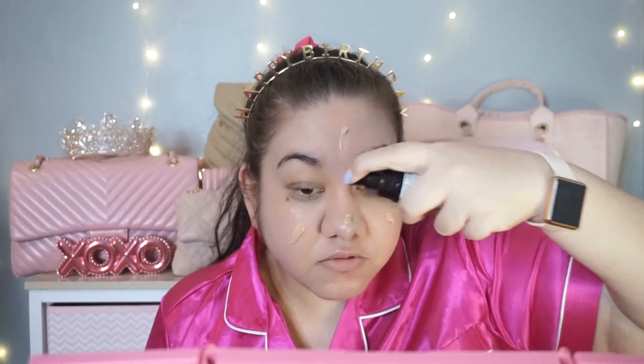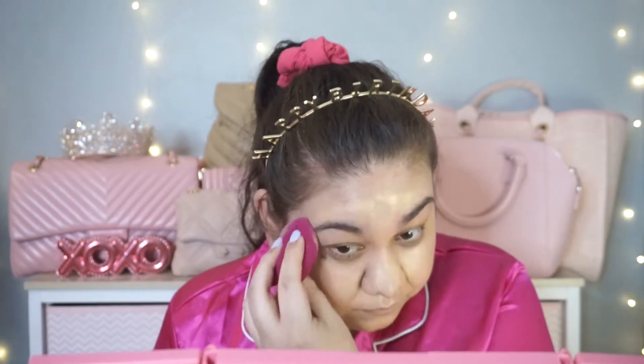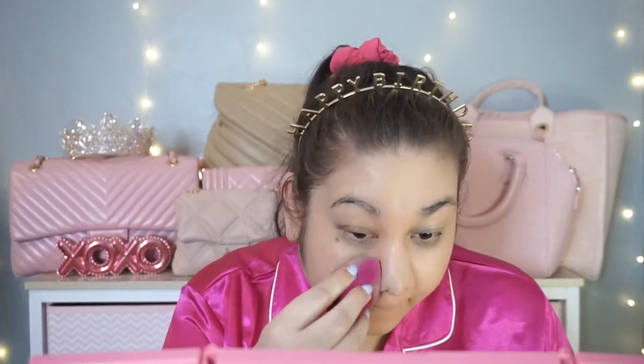Now we move on to foundation. I'm taking the Milani Foundation in Natural Beige — this is the first time a foundation has matched me perfectly. The color is flawless on me. I'm using the Elf Total Face Sponge to blend it all out and this just has fantastic coverage. I'm blown away by this foundation every time I use it; I think I found my new Holy Grail foundation.